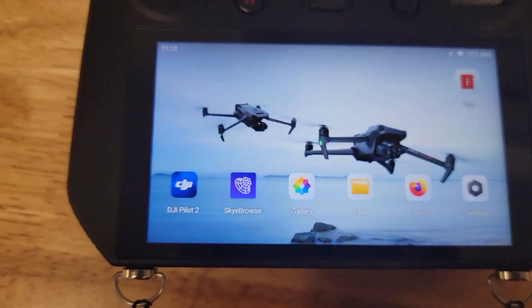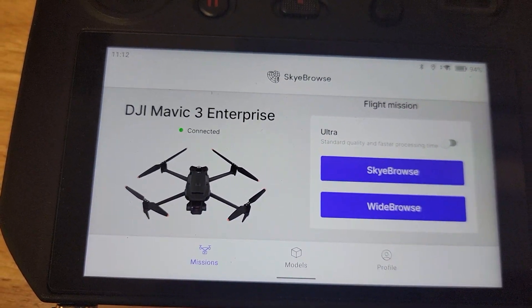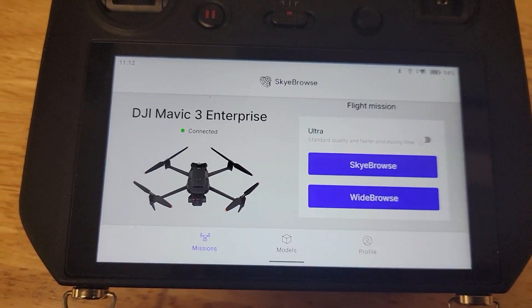Now the menu's up. If I click on Skybrows, it will connect to the Mavic 3 Enterprise, and it will stay that way. There's not an issue.